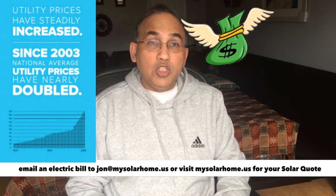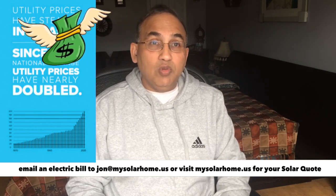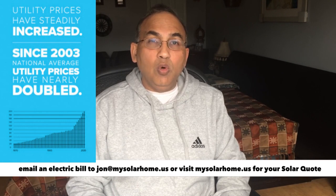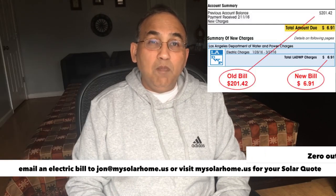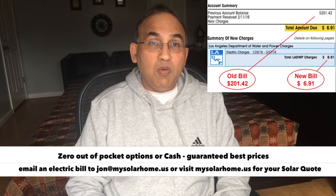That's right. Just because you pay it every month, you may not notice it, but that's the amount of money you're going to be paying them over the next 25 years. Solar will cut that down to almost $5,000 or so. So the balance — $20,000 to $70,000 — will be money that goes into your pocket.